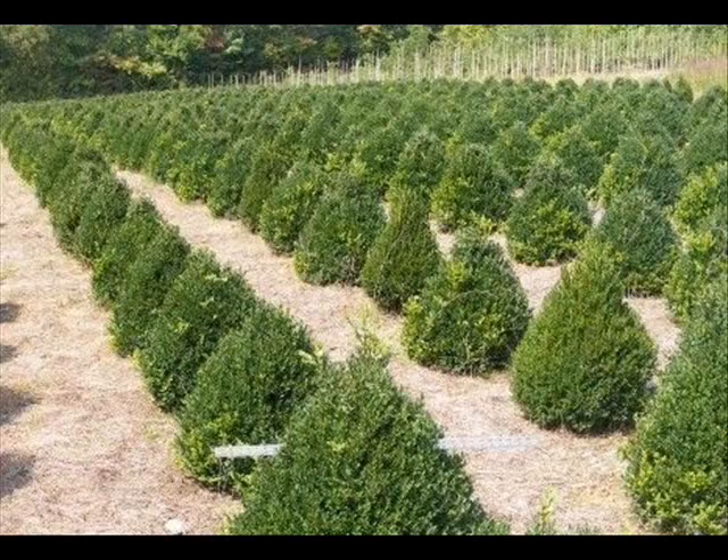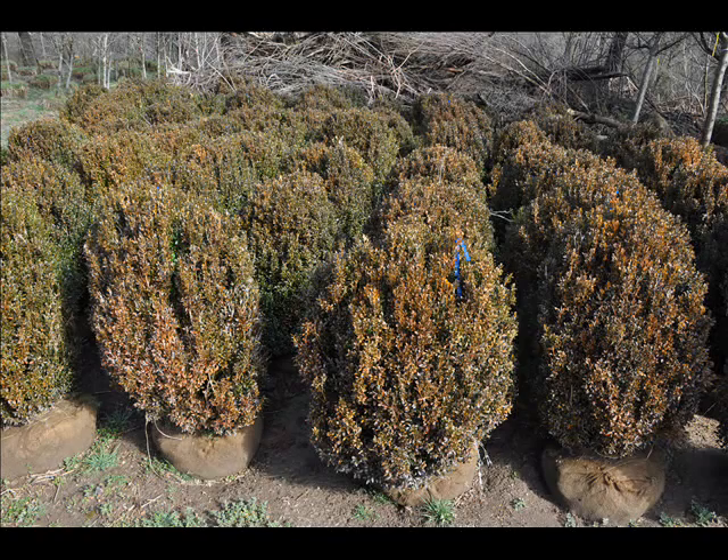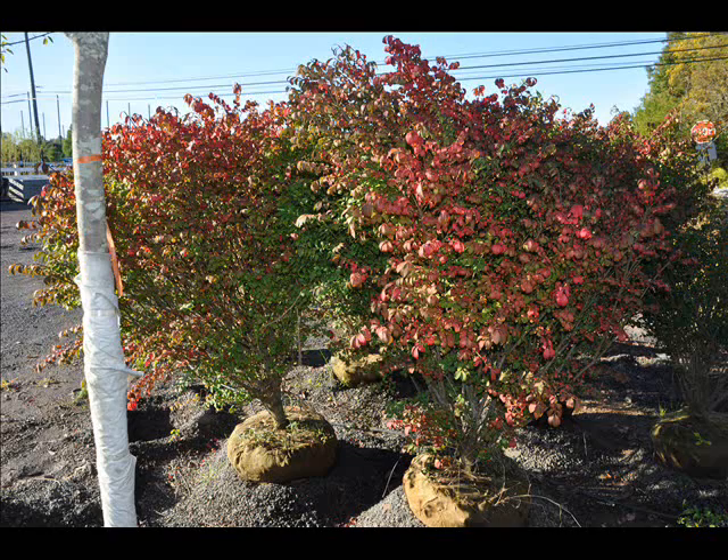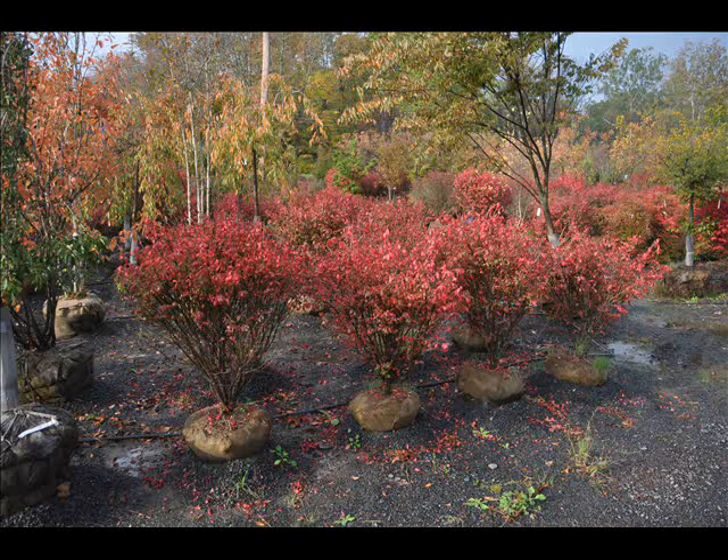We also have black spruce. We have some firs such as Fraser, Balsam, Douglas, and Concolor. Most of these are in seedling or transplant sizes. We do have larger trees such as white pine and Norway spruce. We also sell a whole range of arborvitaes in many different sizes from transplants up to large trees.